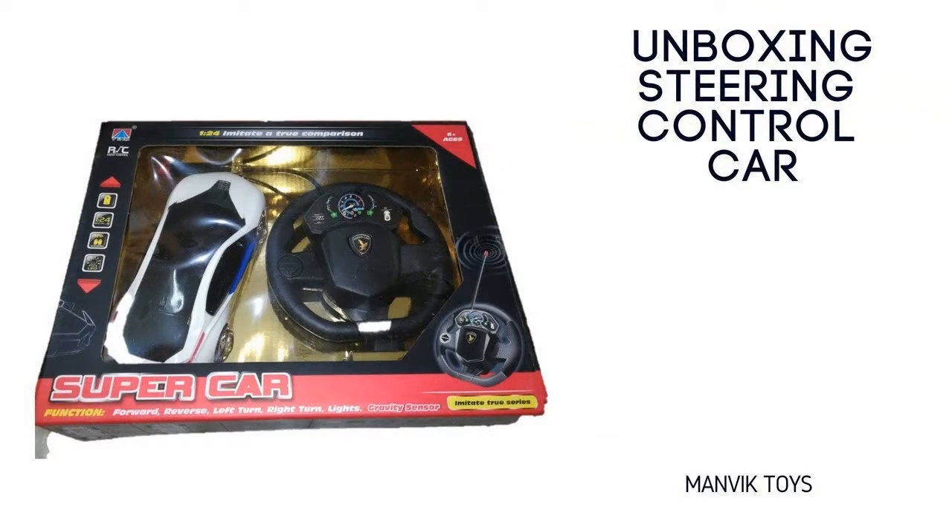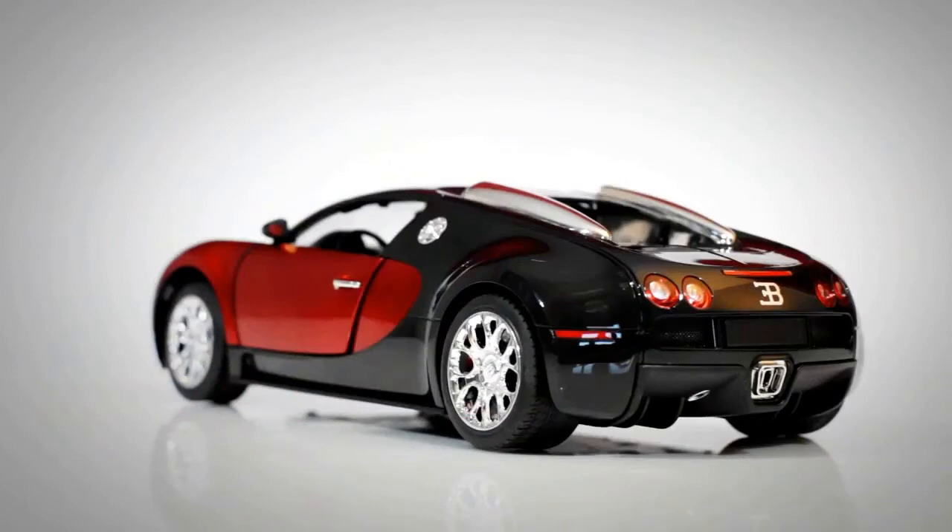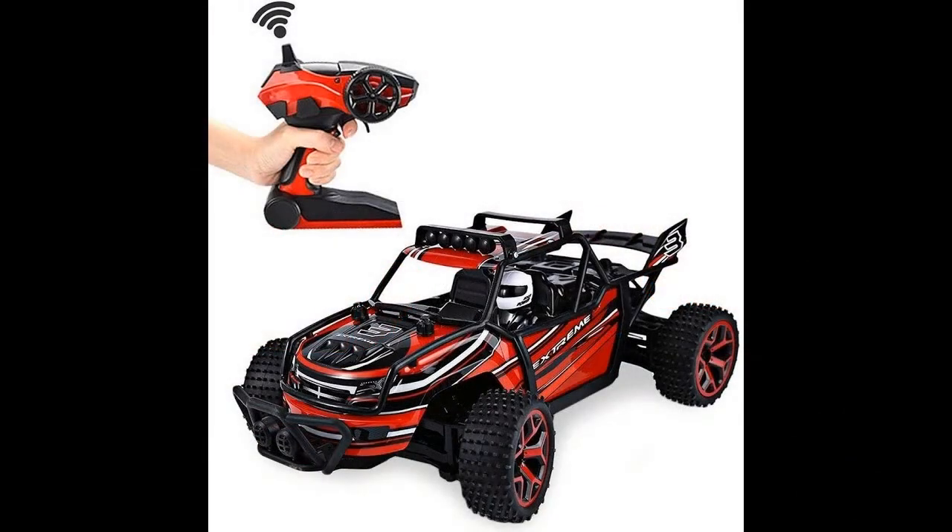I'll inform you simply how to pick versions that operate without failings and are capable of any type of maneuvers. Movable styles have different capabilities. Radio-controlled playthings are versions of devices that can be controlled making use of a remote. They are played alone, understanding the intricacies of control, or with a group. Producers generate a variety of categories of toys at RC.